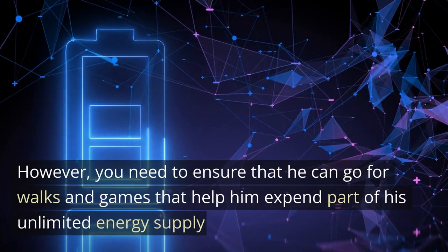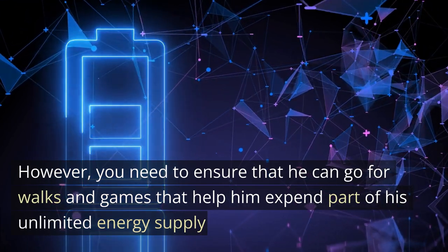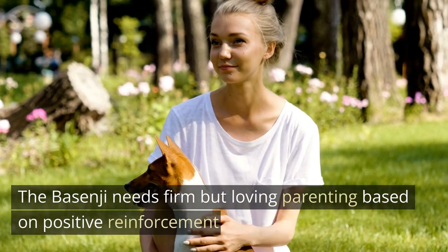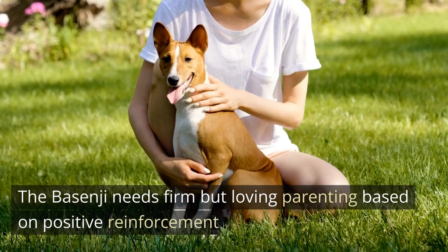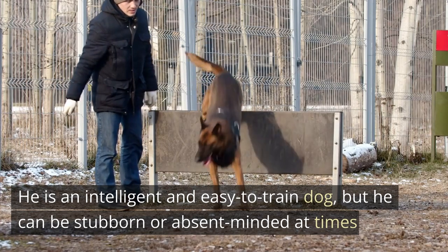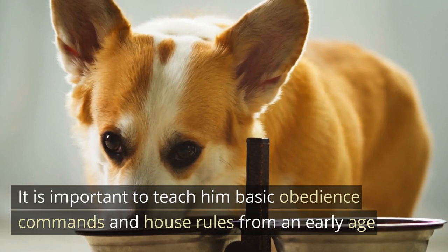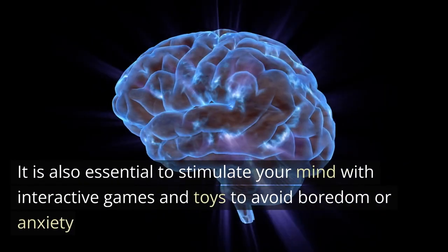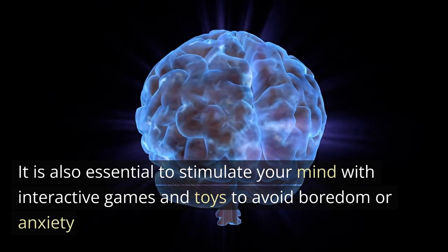The Basenji can stay both in apartments and in houses with a backyard; however, you need to ensure that it can go for walks and games that help it expend part of its unlimited energy. The Basenji needs firm but loving parenting based on positive reinforcement. It is an intelligent and easy-to-train dog, but it can be stubborn or absent-minded at times. It is important to teach basic obedience commands and house rules from an early age, and to stimulate its mind with interactive games and toys to avoid boredom or anxiety.